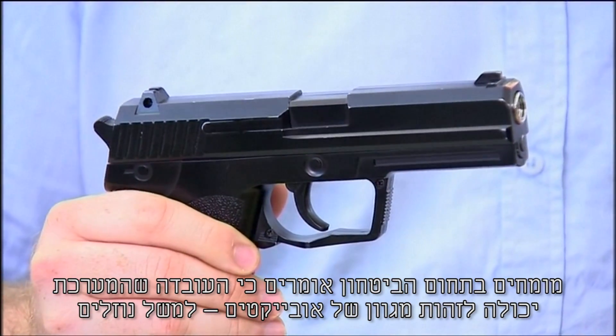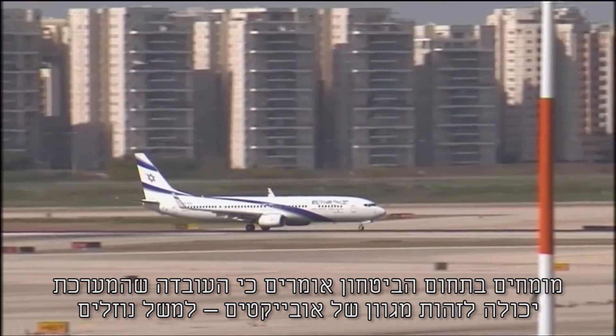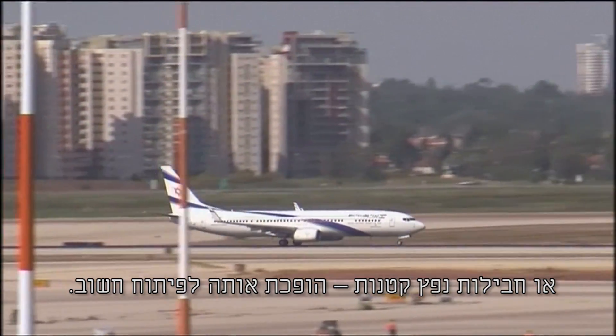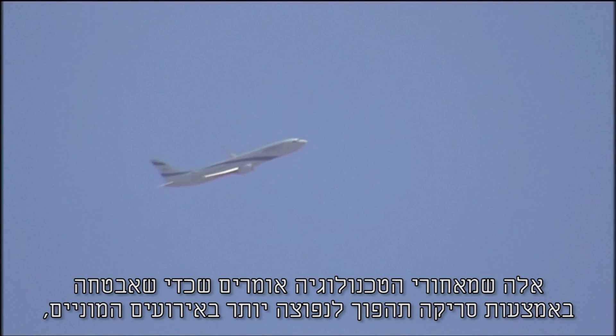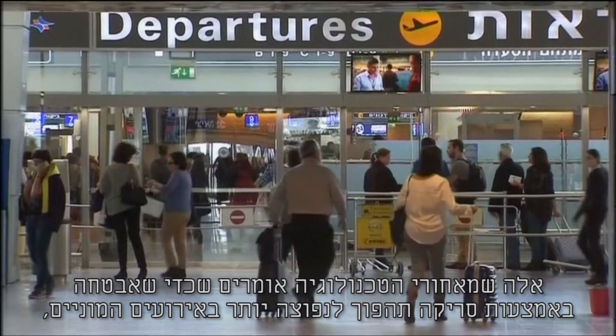Security experts say the fact it can detect a range of items — such as liquids or a small explosive package — makes it an important development. People often forget what a metal detector does: it detects metal, it doesn't detect explosives. The 360-degree equipment from Israel is a piece of technology that looks at explosives, not just metal.